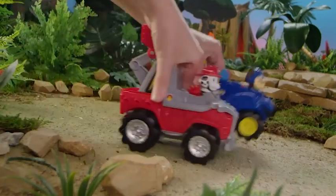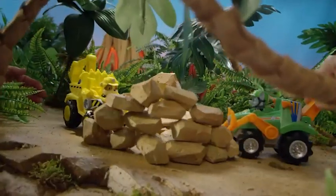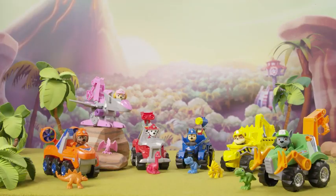Pups, a baby T-Rex is stuck and needs our help! Rev up, climb up, save the dinos! We did it! Collect them all for Dino Rescue Adventures!